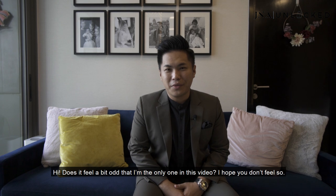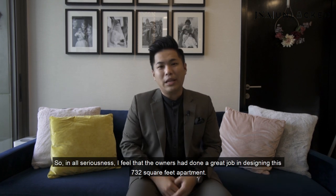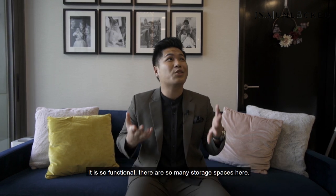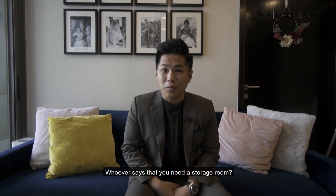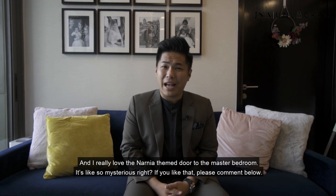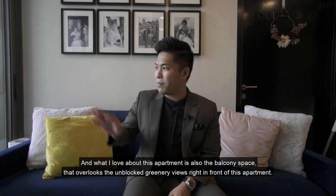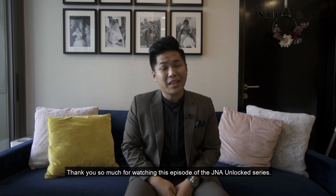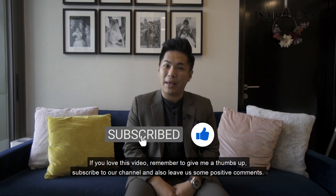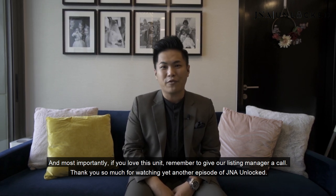Thank you so much for watching this entire video. I feel that the owners have done a great job in designing this 732 square foot apartment — it is so functional with so many storage spaces. Whoever says you need a storage room — you don't, because the owners have installed so many cabinetry and cabinet spaces all around. I really love the Narnia-style door to the master bedroom — it's so mysterious. I also love the balcony space that overlooks the unblocked greenery view in front of this apartment. If you love this video, remember to give me a thumbs up, subscribe to our channel, and leave us some positive comments. Most importantly, if you love this unit, remember to give our listing manager a call. Thank you so much for watching yet another episode of GNA Unlocked.